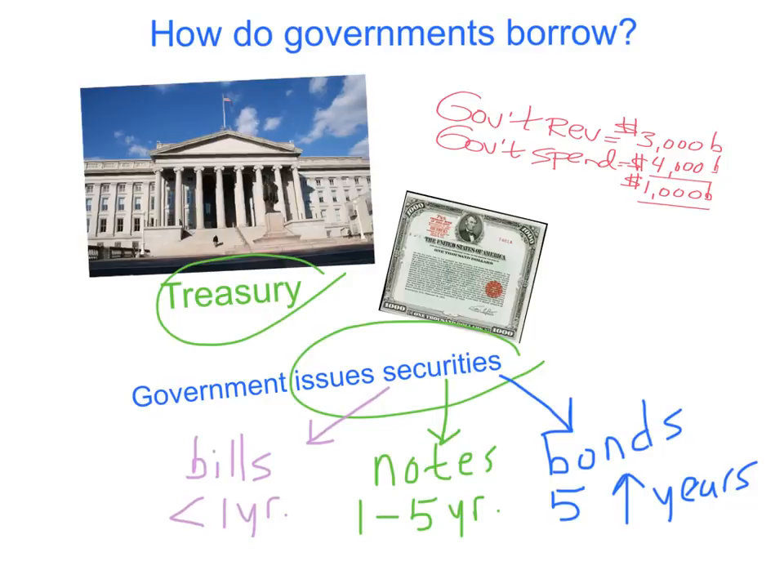By the way, I neglected to mention that in the United States, the Federal Reserve also owns quite a few bonds. The Federal Reserve does this in order to stimulate the economy and increase the money supply. We're going to talk about that in the next unit, Unit 9.